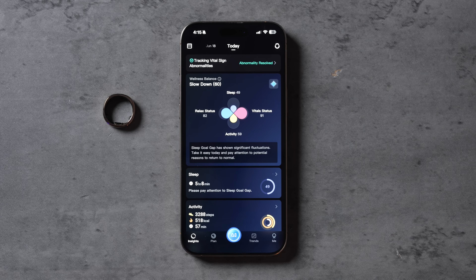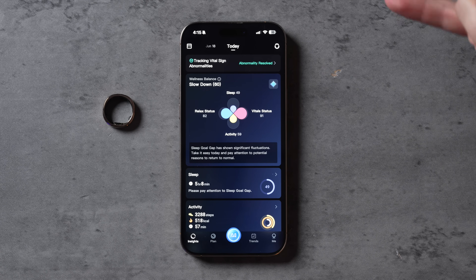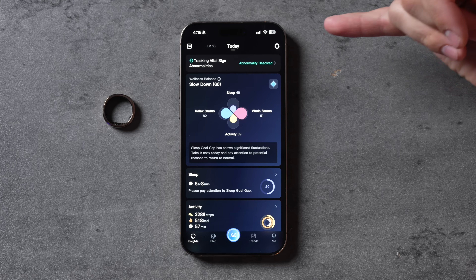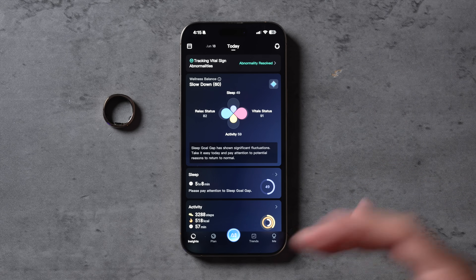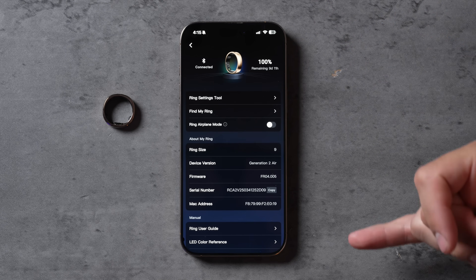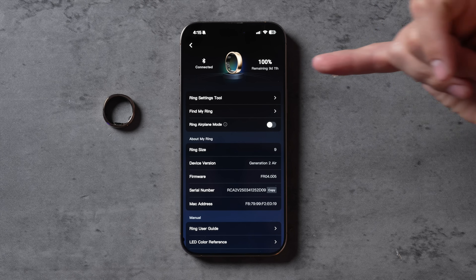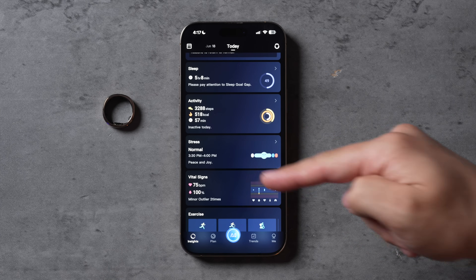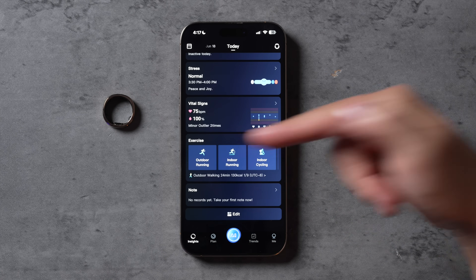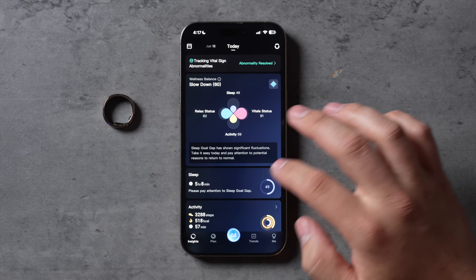Let me show you the RingCon app so you can see exactly what my Gen 2 Air has been measuring and tracking for the past two weeks. Here we are in the RingCon app on the home page, which gives you instant results and data for your wellness balance — your sleep, vitals, activity, and relaxed status, which basically measures stress. I just charged it up and you can see 100% remaining with about 9 days and 11 hours. The main pages include sleep, activity, stress, vital signs, and exercise where you can start an outdoor run or other workouts.